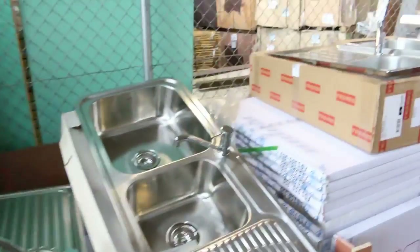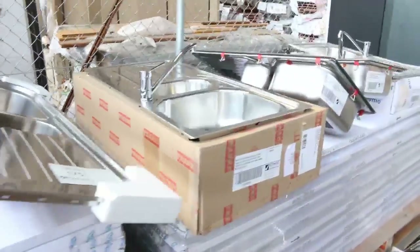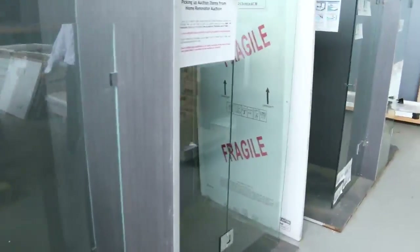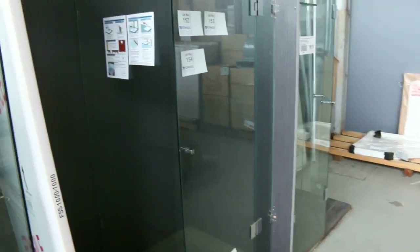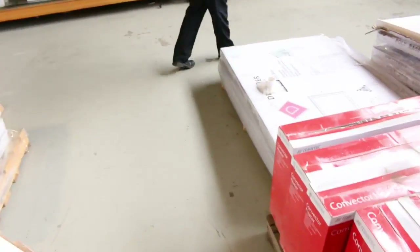Beautiful Frankie kitchen sinks complete with taps and Frankie wastes — you'll start the bidding at $200 on all of those, and they usually all sell out. Some beautiful frameless shower screens, around the $450 mark on those. The Lanark ones we've got between sort of $100 and $200 — I'll show you those in a tick.